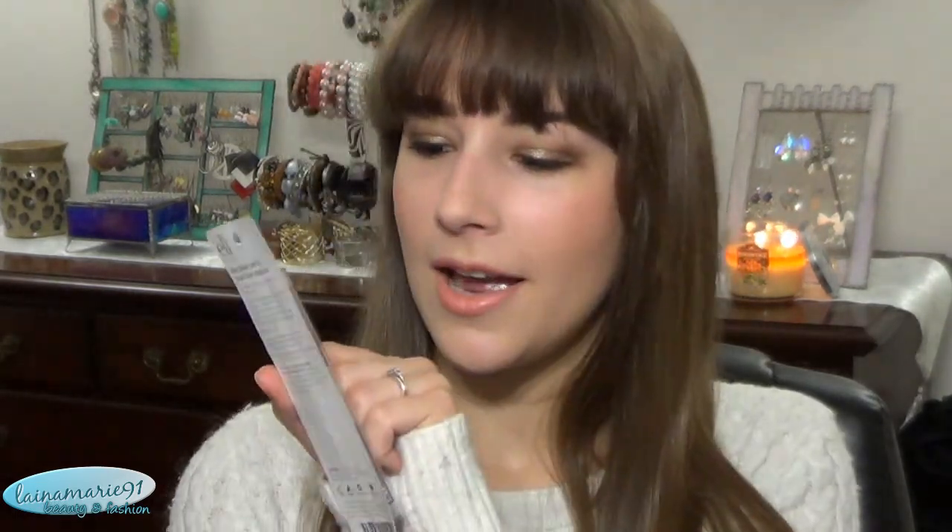Next I have a Wet Gloss Lash and Brow clear mascara. What I thought was funny is that it says the lash applicator is the little short one at the top and the brow applicator is the big fat one — I would do the opposite. I'd use the big fat wand on my eyelashes and the little tiny one on my brows. I don't think anybody really has huge enough eyebrows to need that giant wand. I haven't used it yet but it was about 50 cents, so I figured I'd try it.